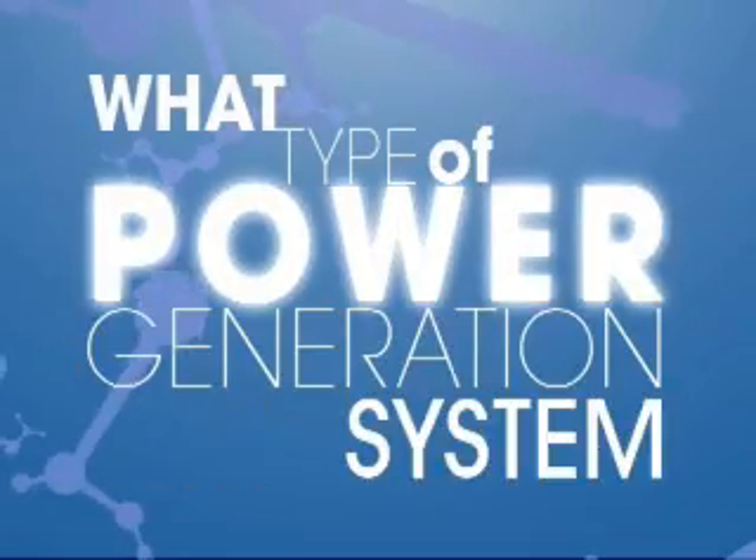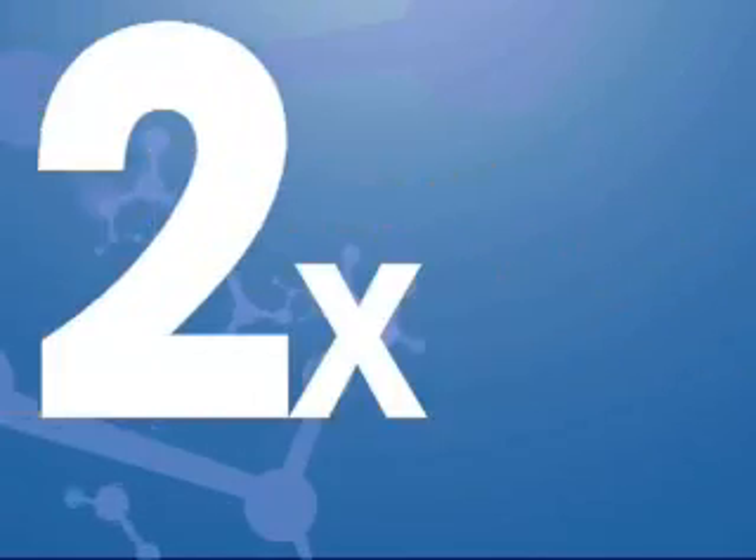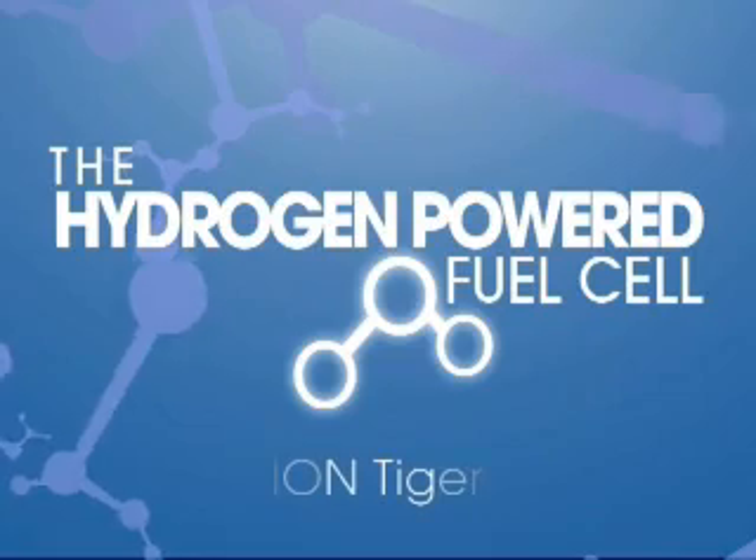What type of power generation system is pollution-free and has potential to deliver twice the efficiency of an internal combustion engine? The hydrogen-powered fuel cell.